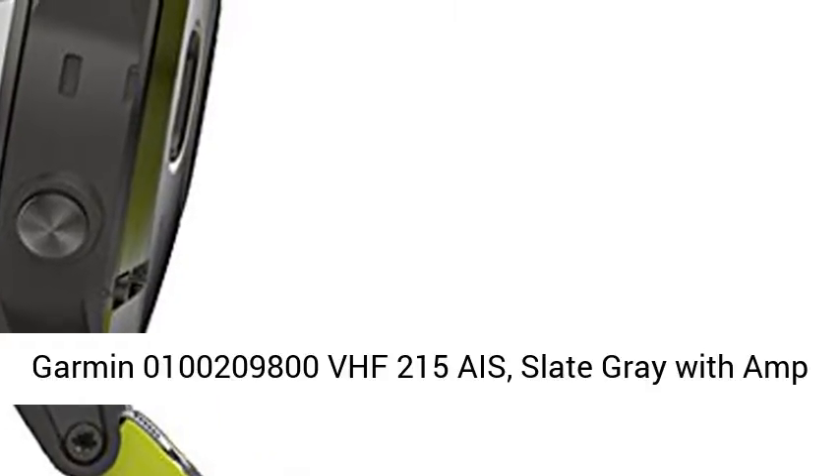Garmin 0100209800 VHF215 ACE, slate gray with amp yellow band.